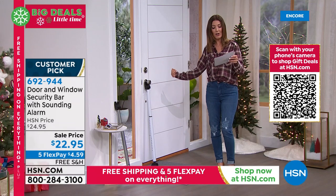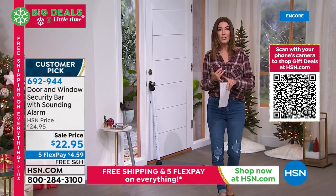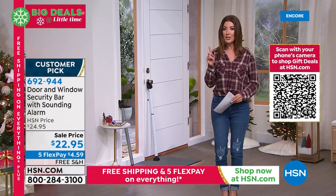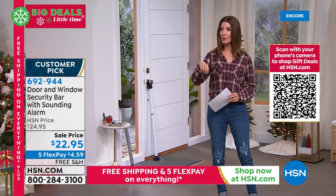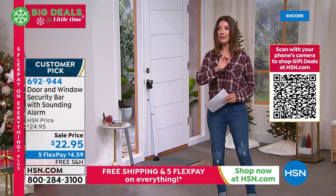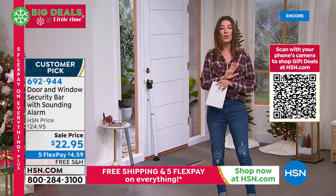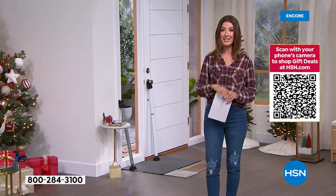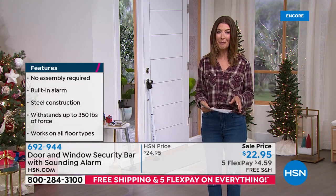Extra security for your home, your apartment. Do you stay in hotels? Do you travel to Airbnbs? Are you always wondering who has a key — is it housekeeping, the groundskeeper, maintenance, or someone else who owns the property? If you want that extra peace of mind that no one can get through that door or window, this is for you. And we have it on sale — $22.95. Let's bring in Yvette Lopez to tell us all about it.